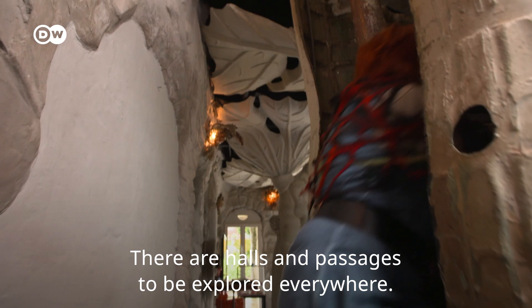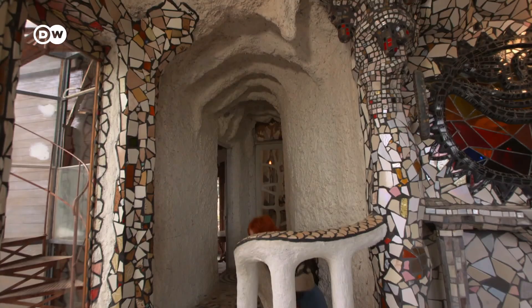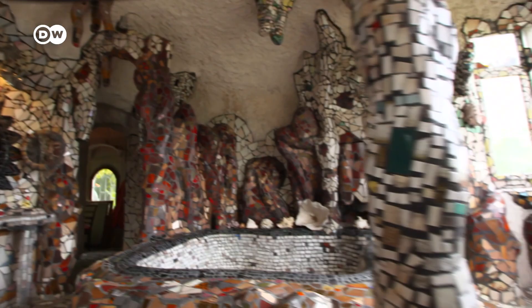The upstairs bathroom recalls a cave with stalactites and coloured mosaics. The Webers' twin daughters had lots of fun in the spacious bathtub.